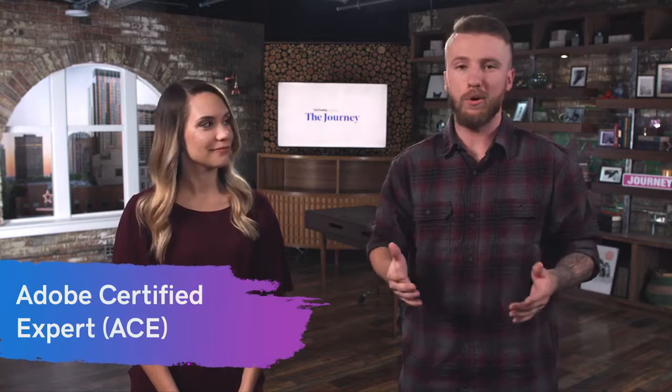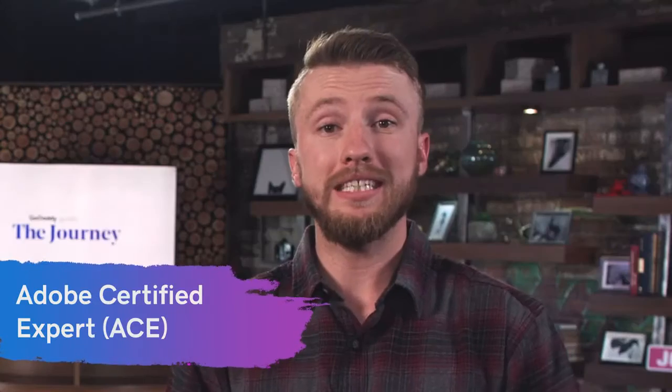Next up on our list is Adobe Certified Expert, or ACE for short. The cost is $180 per product — you get certified by the products themselves. Luckily Adobe does offer specials sometimes like buy one get one. Being that Adobe has a large suite of products, you can get certified with things that really complement your business, like Adobe Premiere Pro, Photoshop, Illustrator — you can pick the ones that make sense for you and your business.